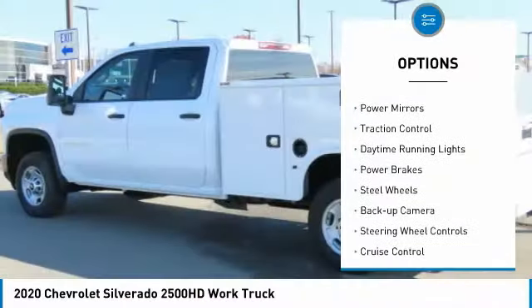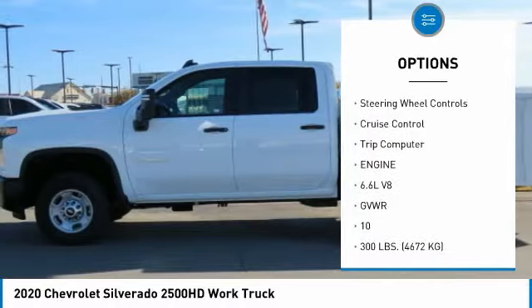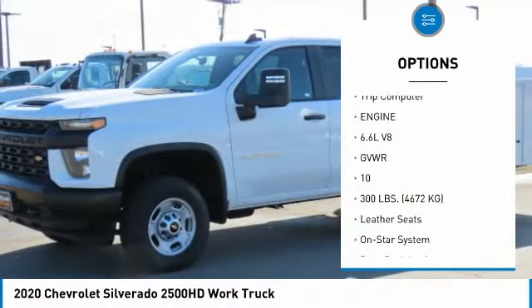Towing package, power mirrors, traction control, daytime running lights, power brakes, steel wheels, backup camera.